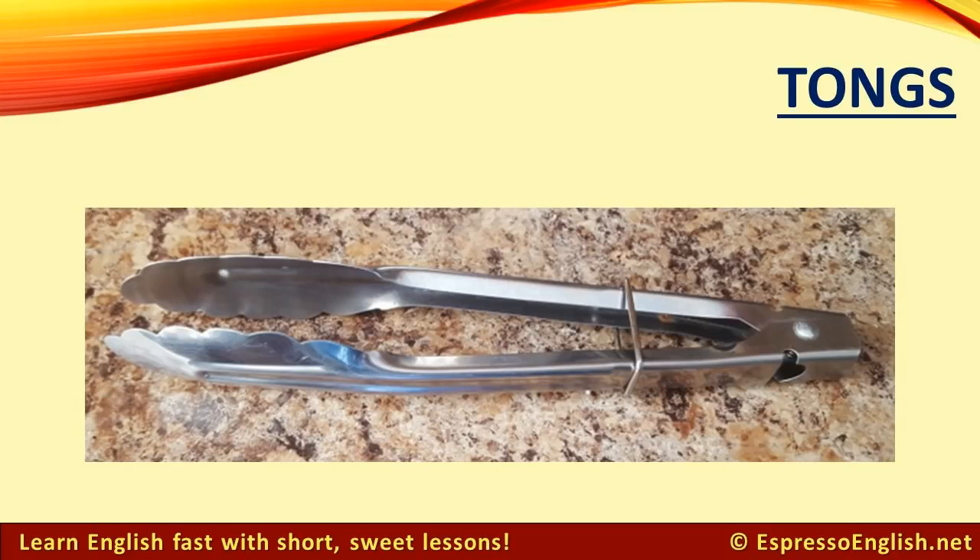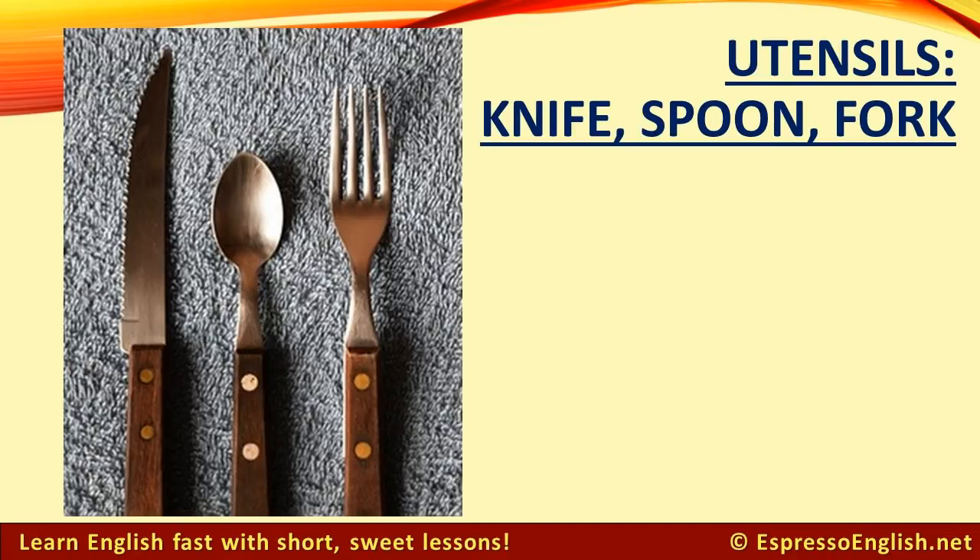Tongs: You can use tongs to pick up food. Utensils: Knife, spoon, fork — you use a knife, spoon, and fork to eat food. Together, these items are called utensils.